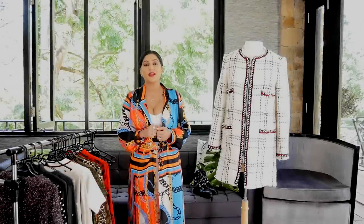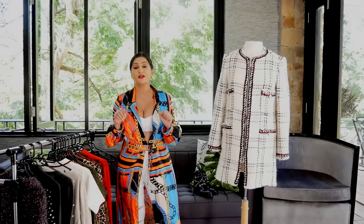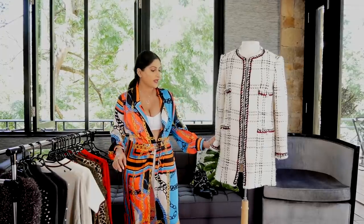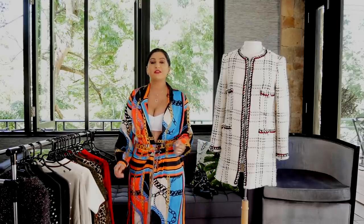Hey guys, welcome back to another haul video. This one is Zara — from London over the wintertime, over December. I picked up really great pieces. I was shopping with my friend Bobbi. She's also on here as Soul Painting, she's an artist, so do check her out — I will leave her handle in the description box below. We were shopping at Zara and picked up quite a few good pieces that I'd love to share with you guys. So without further ado, let's just get started.